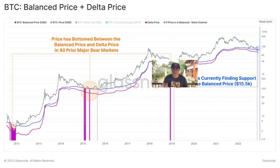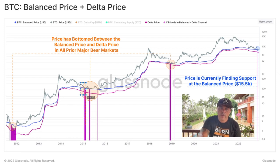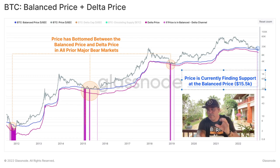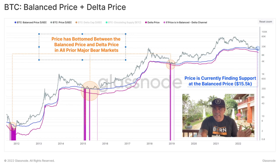The last chart is the Bitcoin Balance Price and Delta Price. The purple and blue lines are the levels Bitcoin returns to every time, and every time the gray line — the Bitcoin price — touches the blue or purple line, we are at the bear market bottom. We are at the bottom again. Price found support at the balance price of $15,500 a week ago; we're already at 17k again. I think we have been bottoming out and will go sideways a little more, then become bullish bit by bit between now and the 2024 halving.